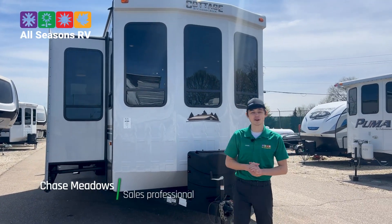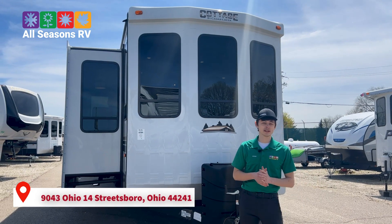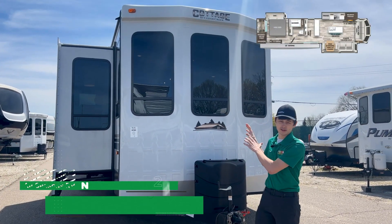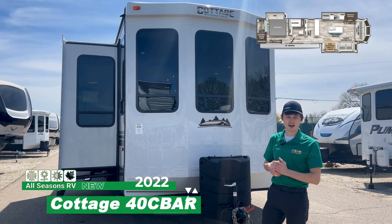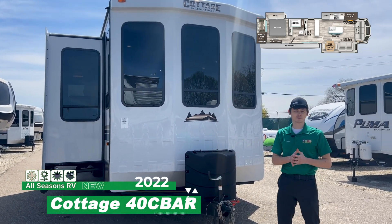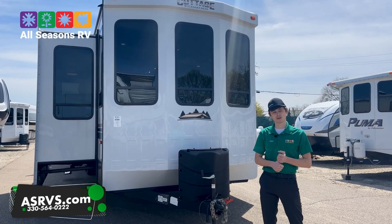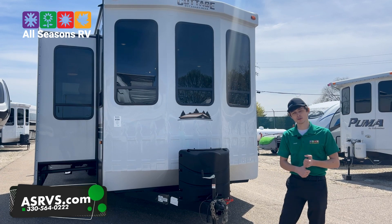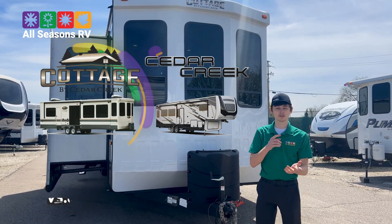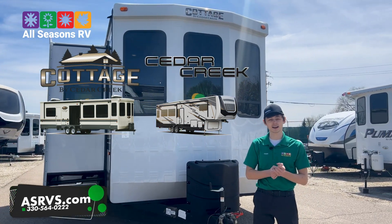Hi guys, this is Chase with All Seasons RV located right here in Streetsboro, Ohio, 9043 State Route 14. Today we're going to do a video on our Cedar Creek destination. This is a cottage series. If you guys have questions after the video, feel free to give us a call at 330-564-0222. You can also visit our website and check out many models that we have like this, as well as Travel Trailers and 5th Wheels. Website is asrvs.com.